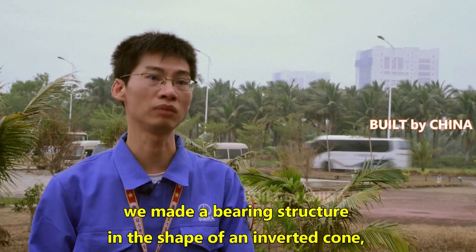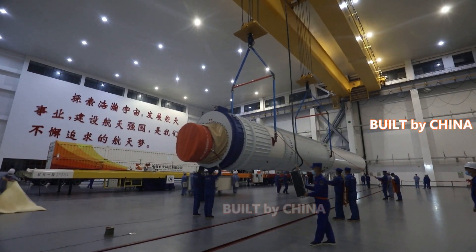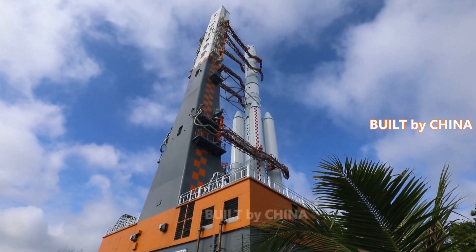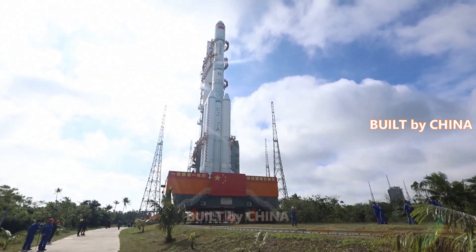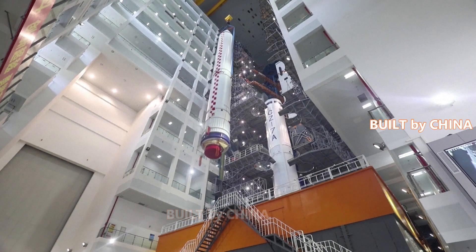As a modified version of the Long March 7 rocket, the launch vehicle represents the new generation of China's medium-sized high-orbit rocket. It has three stages and a total length of 60.7 meters, making the Long March 7A the tallest rocket currently in service in China.